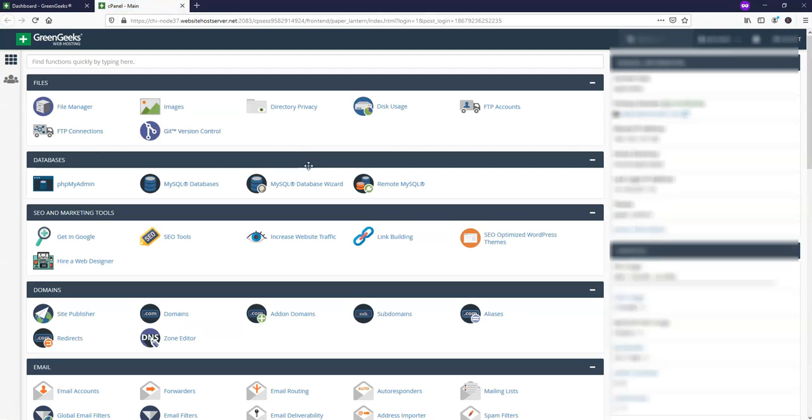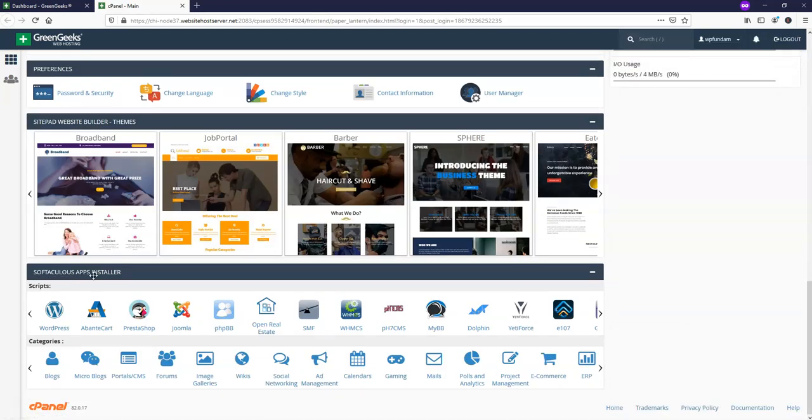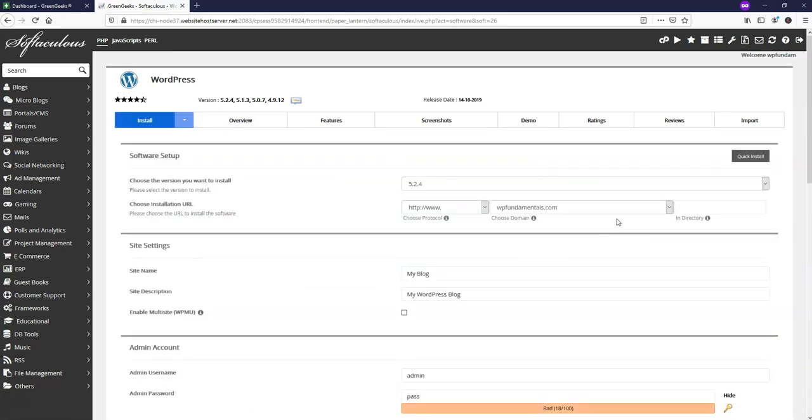We'll log in and be brought to this main page in our backend area. We're going to go to where it says cPanel, which will open up a new area. There are lots of different options here, but we'll scroll down toward the bottom where it says Softaculous Apps Installer and click WordPress — our free content management system. We'll click install now, and here we can choose the domain name we want for our WordPress installation. We'll change the protocol to HTTPS to make it more secure and have SSL activated on our website.